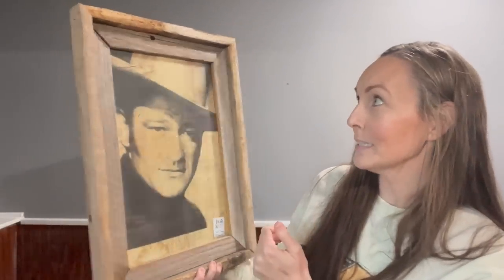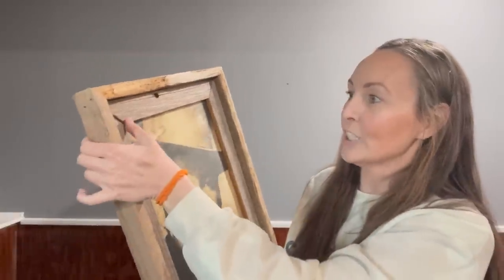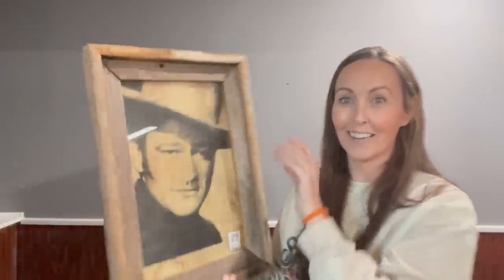I told John, 'Yes, get that — that is too cool-looking not to get.' When are we ever going to see a frame like this? If he ever wanted to change it out he could. It has a hanger on the back and everything, and that was $14.99. John and I are all about — if we're not going to see it again, you probably need to grab it.